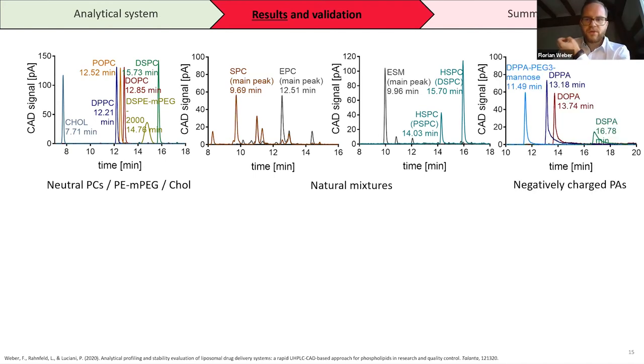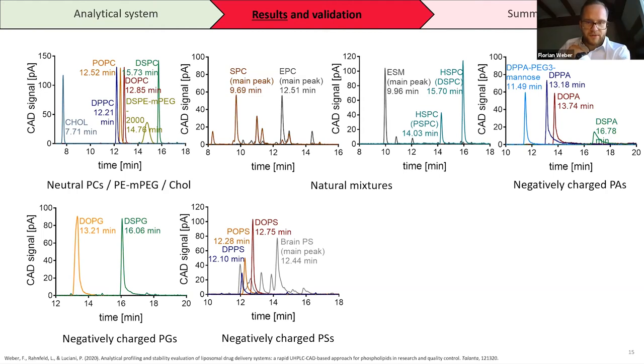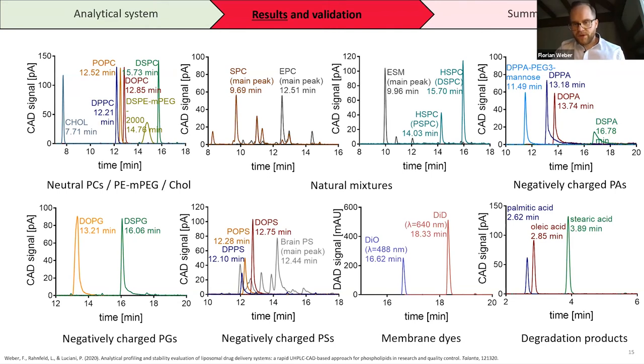Beyond neutral phosphatidylcholines, we could also measure negatively charged phospholipids — phosphatidic acid and even mannose-PEG-modified phosphatidic acid head groups, negatively charged phosphatidylglycerol, and phosphatidylserine. We were also able to measure non-exchangeable membrane dyes like DiO and DiD with both the DAD detector and the CAD detector. Additionally, we could detect probable degradation products occurring after long-term storage, such as palmitic acid, oleic acid, and stearic acid.